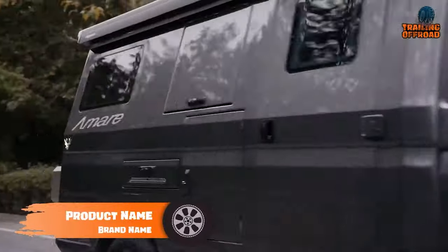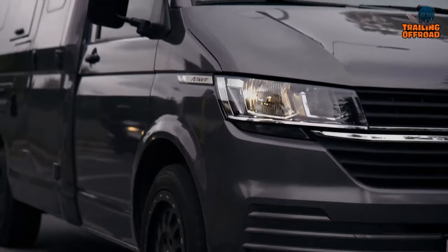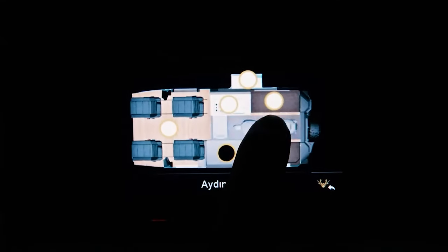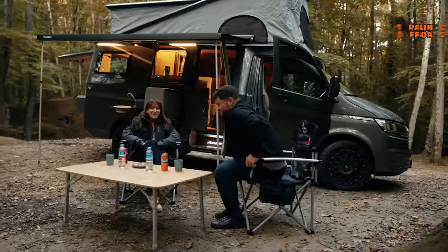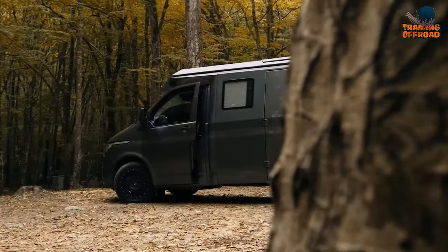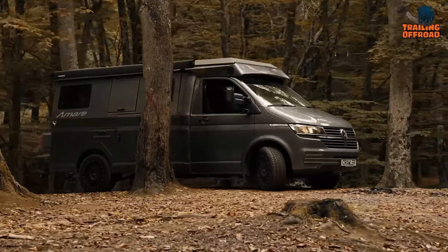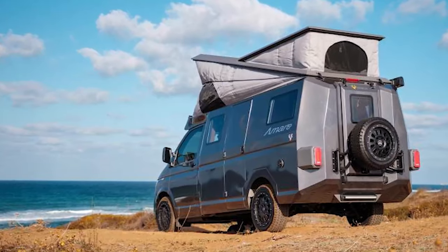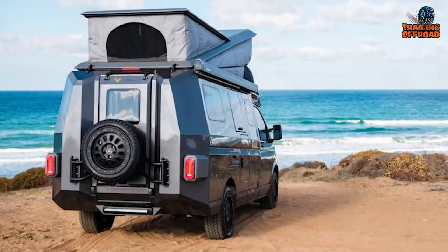For the ultimate adventure vehicle capable of conquering any terrain, consider the Crawler Omari. This robust and stylish camper van reimagines exploration through a distinctive combination of wood and aluminum construction. Based on a Volkswagen Transporter, the Omari accommodates four people comfortably, boasting a spacious and well-appointed interior. Innovative features allow you to cook, dine, and use the bathroom inside or outside the van, ensuring a seamless connection with nature. With its all-aluminum body and customizations from Omari's R&D team, this van can effortlessly navigate rocks, mud, and hills. For four-season, go-anywhere freedom coupled with off-grid luxury, the Omari stands as the premier extreme adventure camper van.